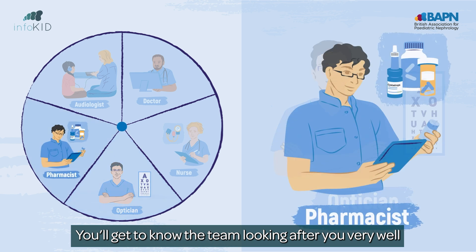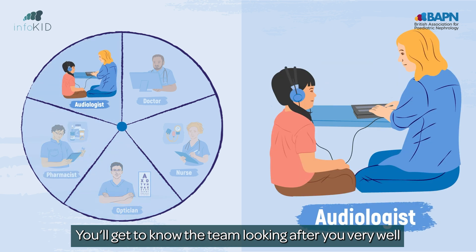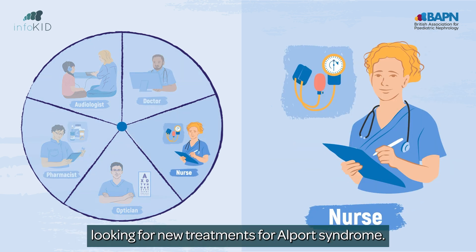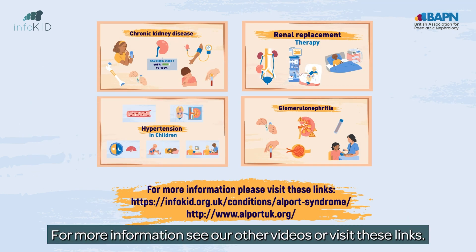You'll get to know the team looking after you very well. They may ask you to take part in research looking for new treatments for Alport syndrome. We hope you've found this useful. For more information, see our other videos or visit these links.